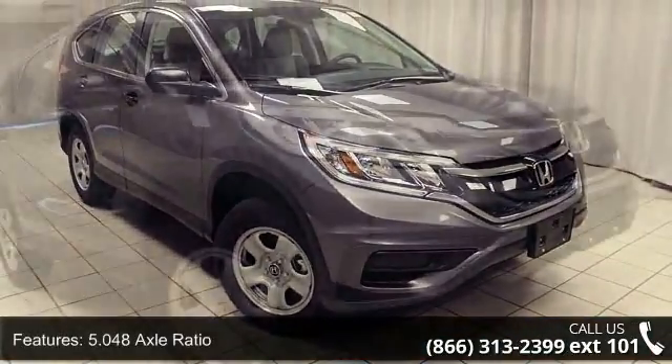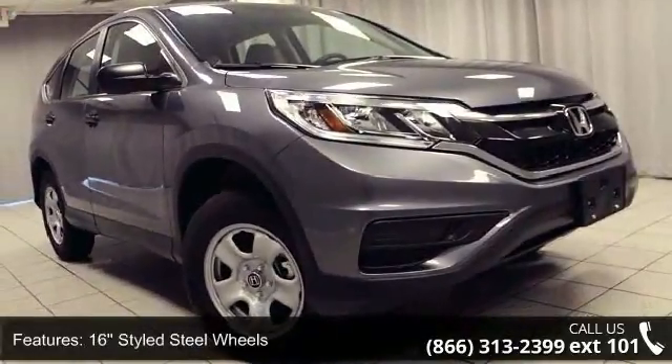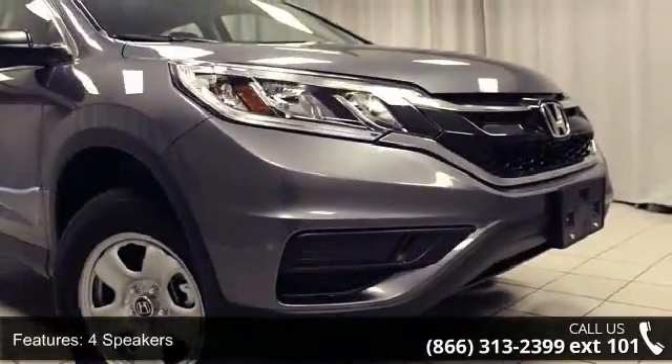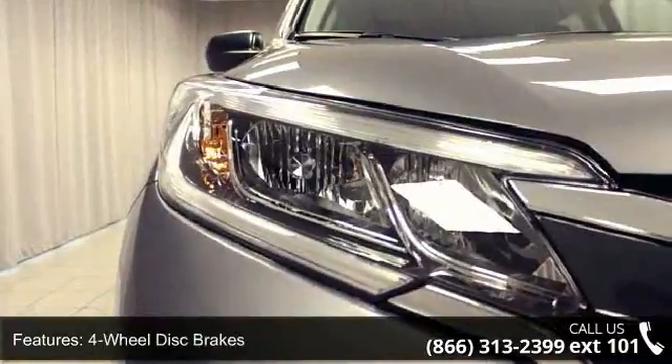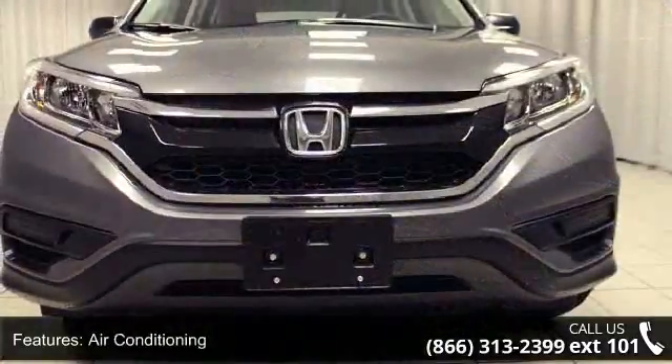Some of the top features included with this vehicle are a 5.048 axle ratio, 16 styled steel wheels, 4 speakers, 4-wheel disc brakes, air conditioning, electronic stability control, front bucket seats, front center armrest, tachometer, and ABS brakes.